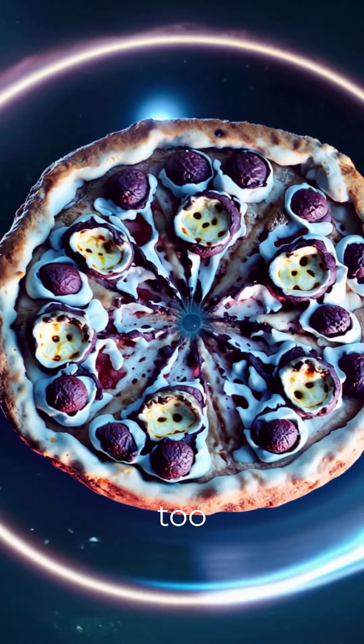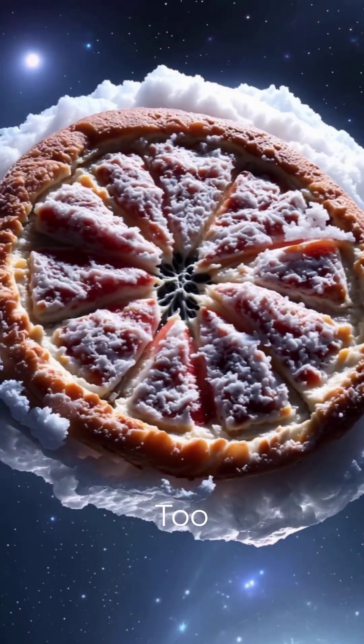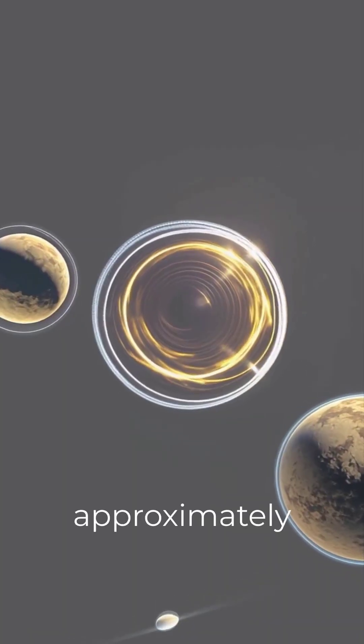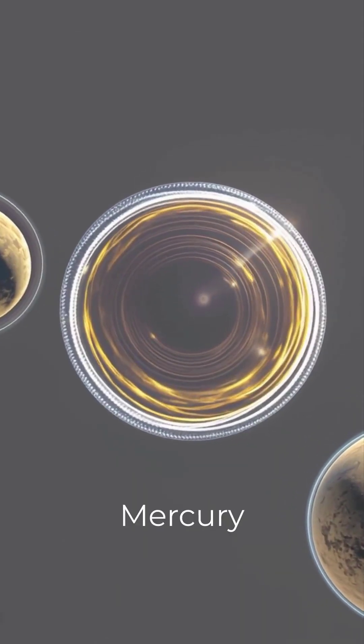If we placed our frozen pizza too close to the sun, it would instantly burn to a crisp. Too far, and it stays frozen forever. After crunching the numbers, we found that our pizza would need to orbit at approximately 25 million miles from the sun, right between Mercury and Venus.